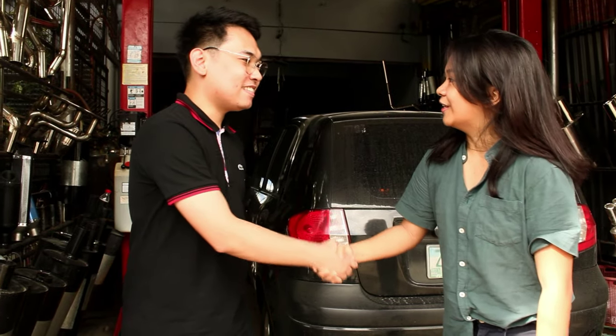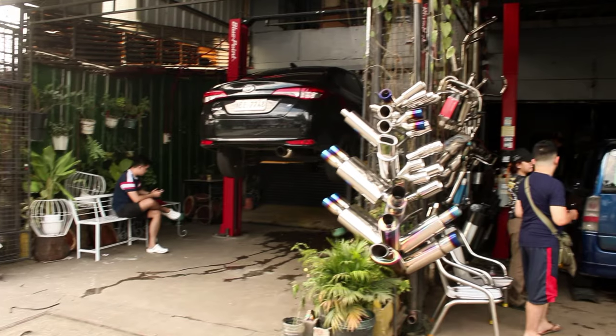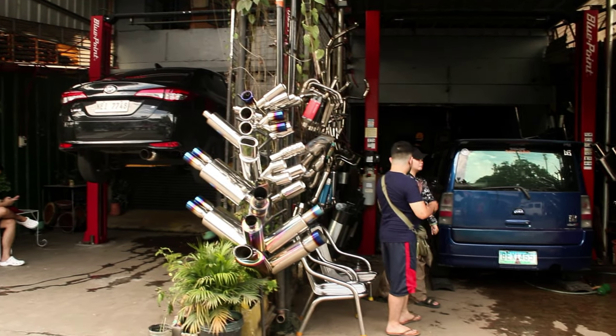And here with us today is Sir Gab. Shout out to Sir Gab for traveling all the way from Taguig City to come here at K-Racing Muffler in Antipolo City.